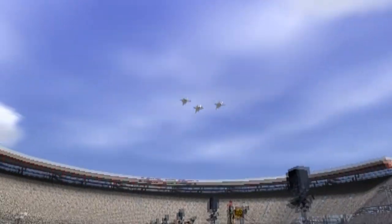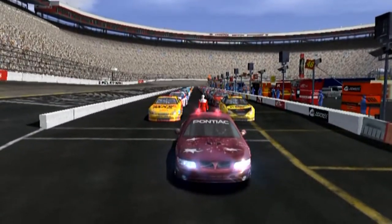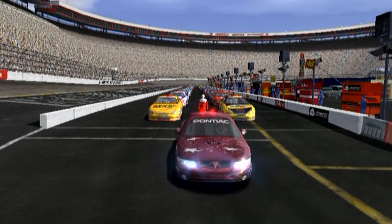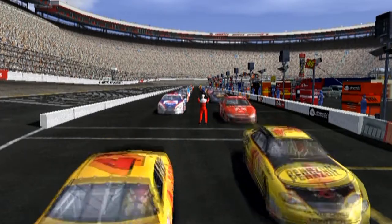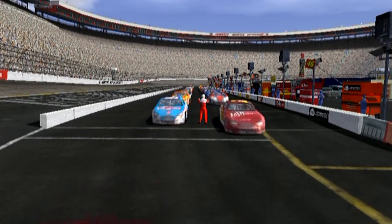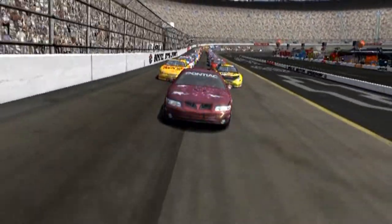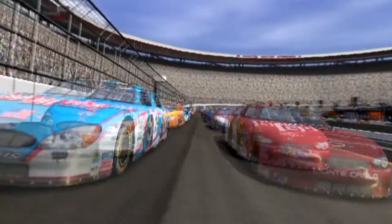Gentlemen, start your engines. Now, let's take a look at the starting lineup.